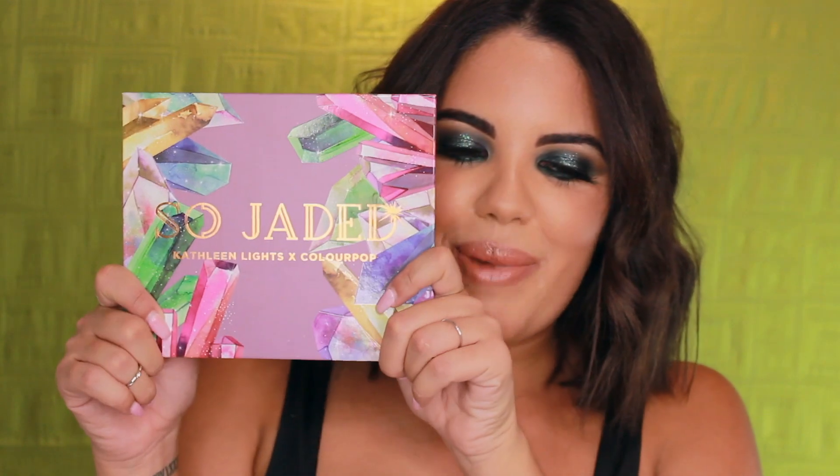Hey guys, welcome back to my channel. I am Christina Artistry, and you probably already know what this video is about because you saw it in the title. I have the So Jaded palette in my hands — I'm super excited about this. I showed you guys on Instagram a few little swatches, but I haven't used it until today.